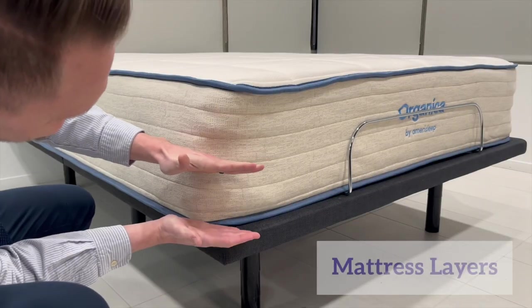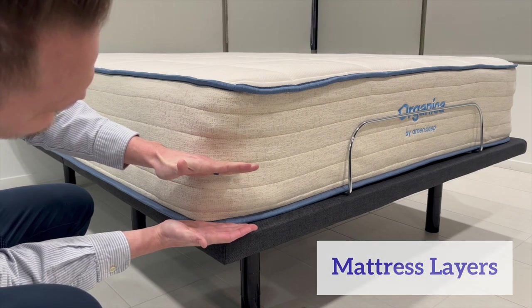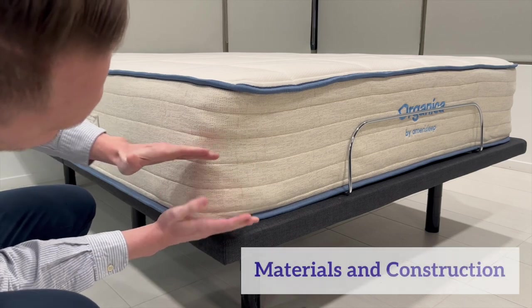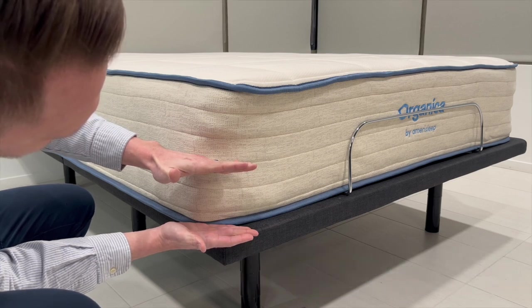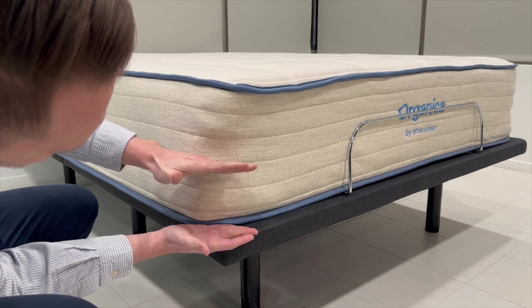Starting at the base, we have the pocketed coil layer. Amerisleep's pocketed coil system delivers bouncy support from head to toe to keep the body aligned and lifted. These coils comfortably compress to relieve pain-causing pressure points. Their pocketed coil system also features double density coils around the left and right sides of the Organica mattress to improve edge support.